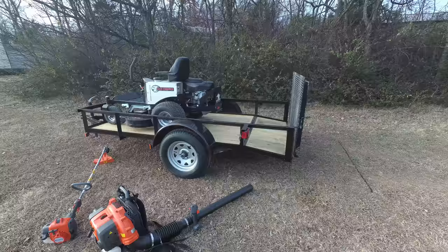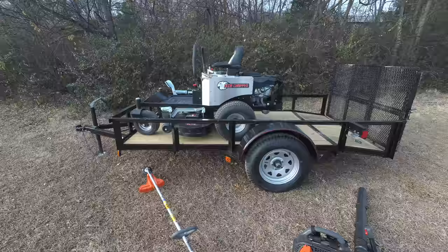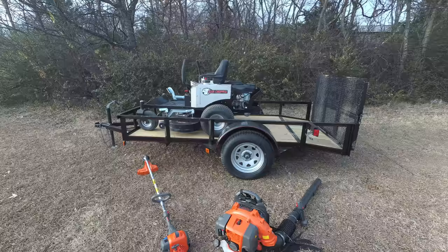Also included in this package is a 5x10 utility trailer. This trailer comes with a 2 inch hitch and is dovetail, making it great for loading and unloading equipment.